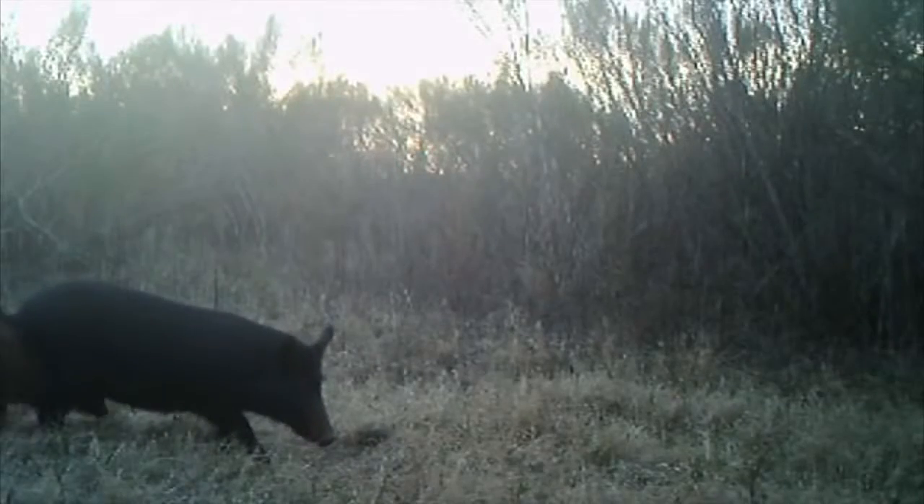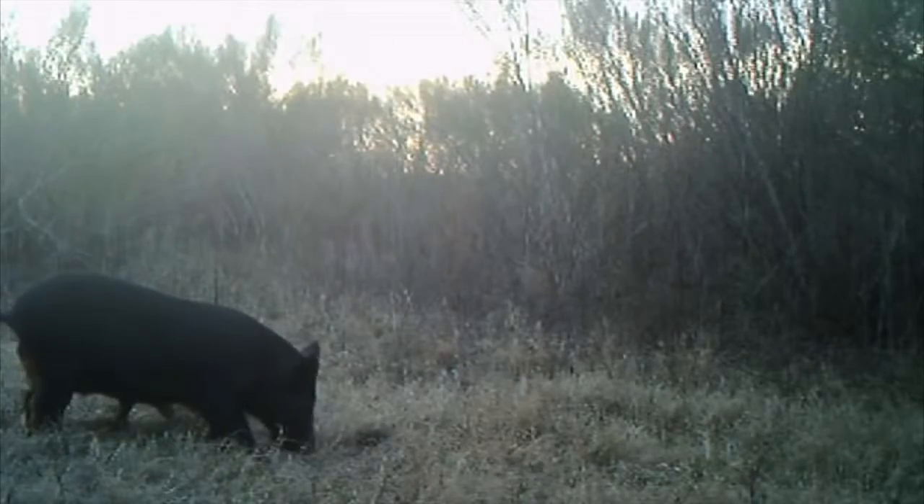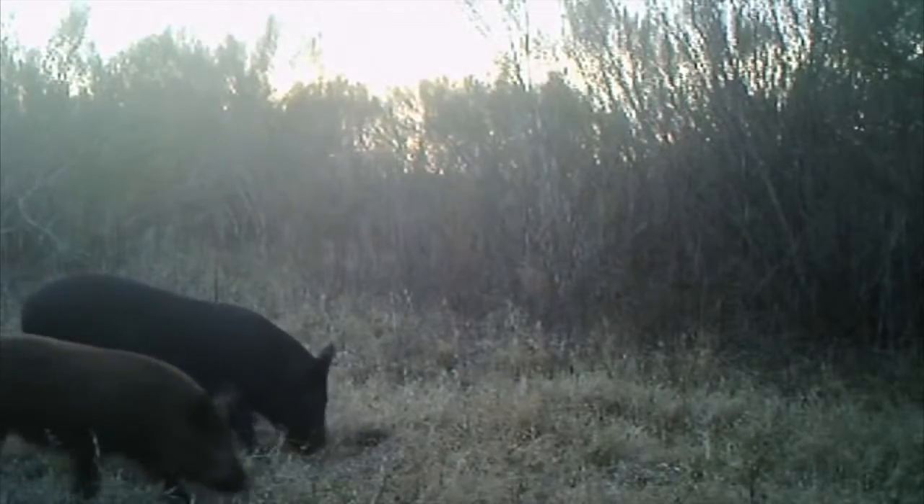The important thing for the wild pig manager is to understand what vegetation is available on the landscape where they're managing pigs and how the pigs are utilizing it. Because one of the most important things about getting pigs on bait — whether you're trapping, shooting, or whichever technique you're going to use — is not competing with those natural food resources.